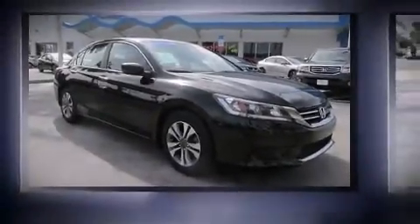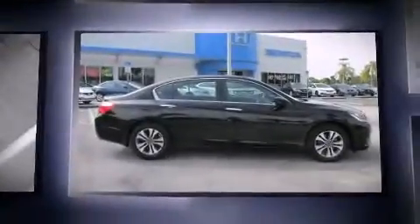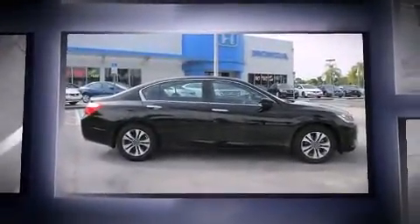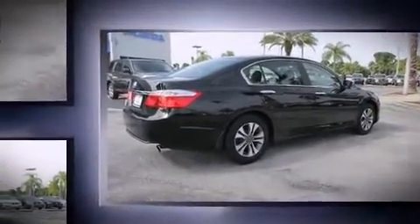Come test drive this 2013 Honda Accord. With less than 30,000 miles on the odometer, this four-door sedan prioritizes comfort, safety, and convenience. It features a continuously variable transmission, front-wheel drive, and a 2.4-liter four-cylinder engine.